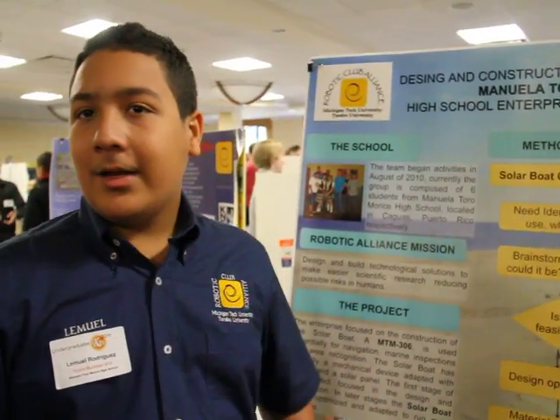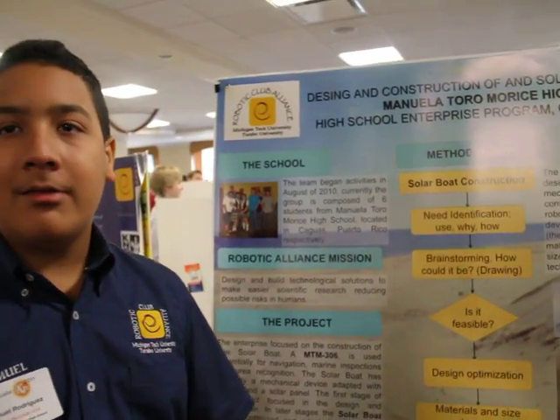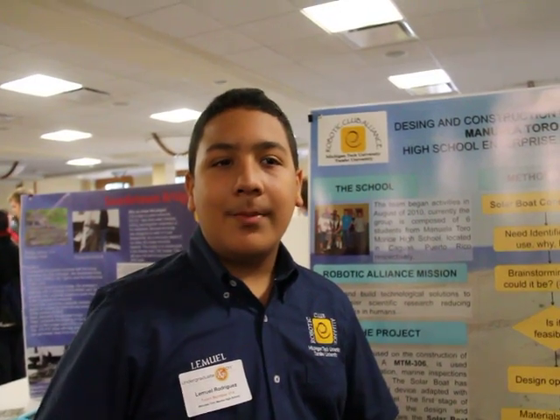The team began activities in August 2010, and now we're composed of six students. We're from Caguas, Puerto Rico. Our mission is to design and build technological tools to help make scientific research easier and help reduce possible human risks.